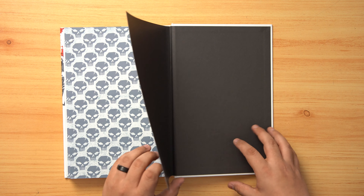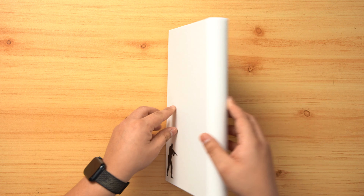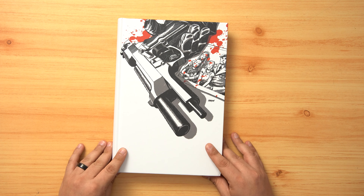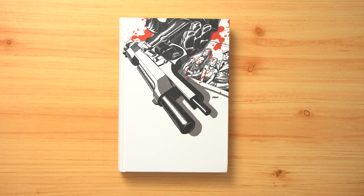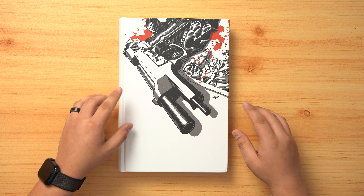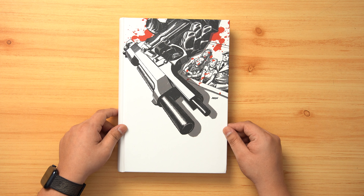Thank you all so much for watching. Feel free to check this book out over at Organic Price Books where you can use code BRAVEBOYS to save two dollars off your order, or BRAVEBOYS SIT to save five percent when buying four or more books. Comment below if you're going to be picking this book up — let me know if you're getting the standard cover or the direct market. Keep reading and stay bold.